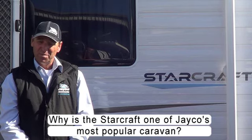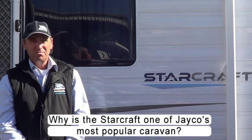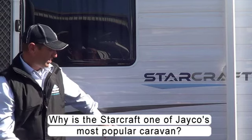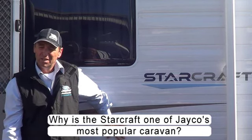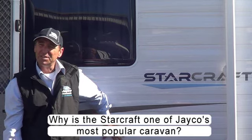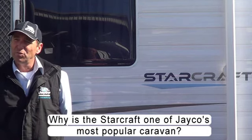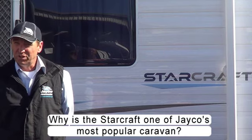The StarCraft is one of the most popular vans, and there are a few reasons for that. Mainly it's because of its range and having aluminium cladded walls instead of fiberglass walls. It tends to be in a budget-priced range of vehicles, as the aluminium cladding is a little bit cheaper for JK to manufacture rather than the full fiberglass walls you'd find on the Expanders and the Sterlings.